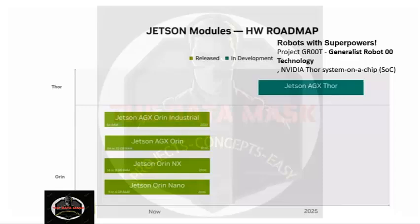First, let us see what the existing Jetson series are. We have Jetson Orin Nano which is 4GB, then we have 8GB, and for 32GB we have AGX Orin. The latest in the industry is the 64GB Jetson AGX Orin.